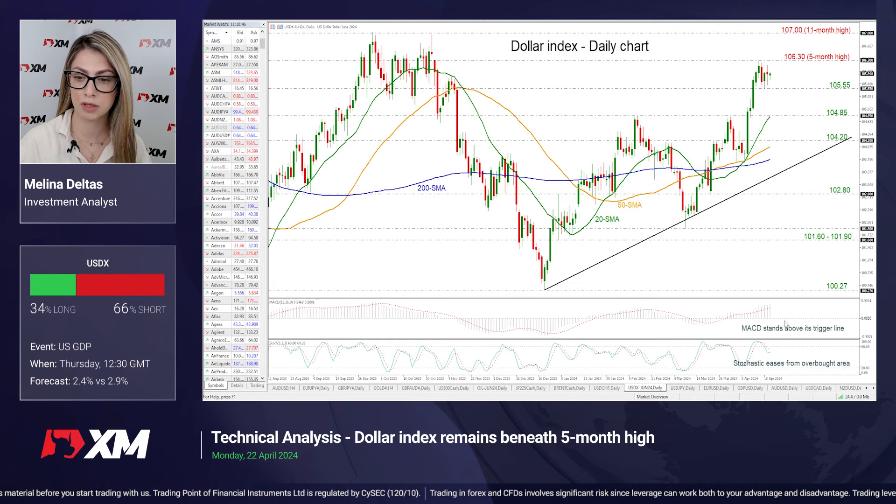Looking at the technical oscillators, the MACD is holding above its trigger line. However, the stochastic dived from the overbought region, suggesting that we may see some more losses in the next few sessions.